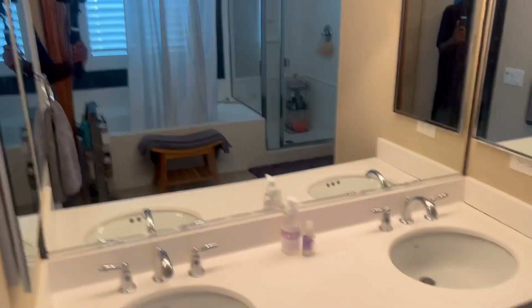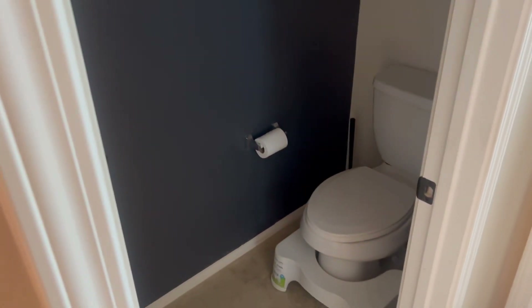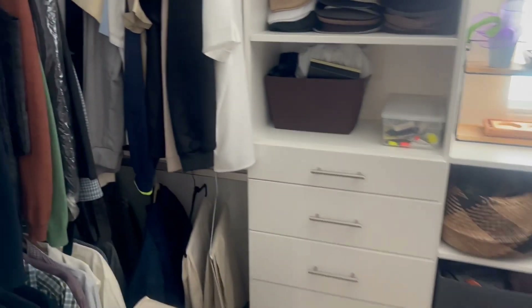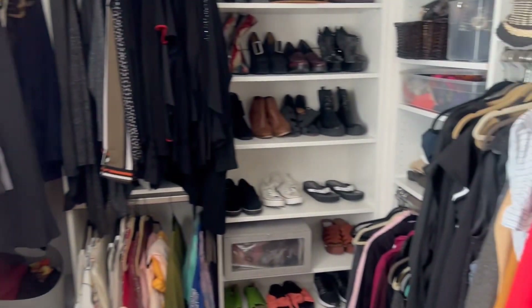Primary bath — separate tub and shower, water closet. And how about the his and hers closet? Walk-in. Could be another bedroom if you wanted it to be.